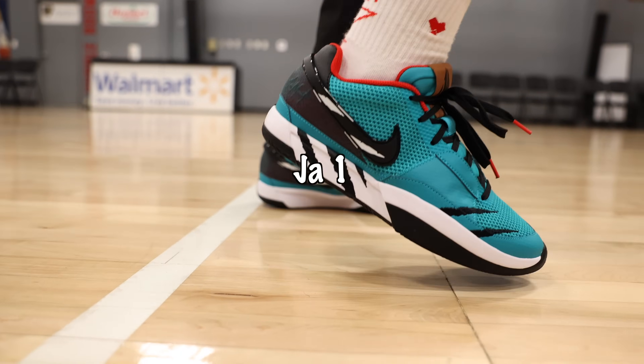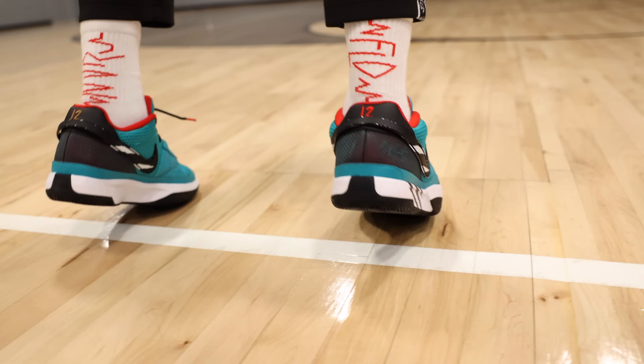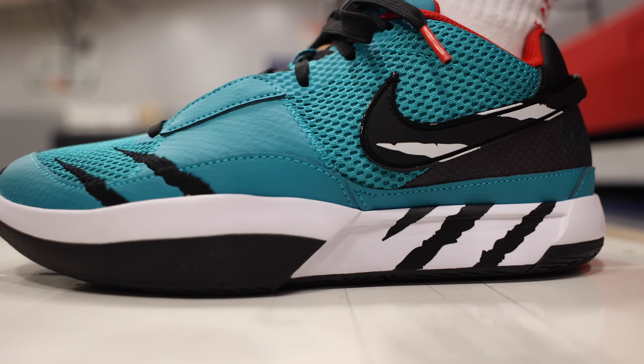Let's pop it off with the list — no particular order, just the sneakers that I hoop in all the time. Starting it off, I gotta go with the Jaw 1. I love the forefoot zoom. It feels better the more I break it in. Initially you will feel it, but the more you hoop in the shoe, the more comfortable you start to feel. There are certain qualities you should look for in a sneaker as a point guard or a shifty player. Number one, you want to be low to the ground — you gotta have some court feel. If it's a little too cushioned, that's usually for bigger players.